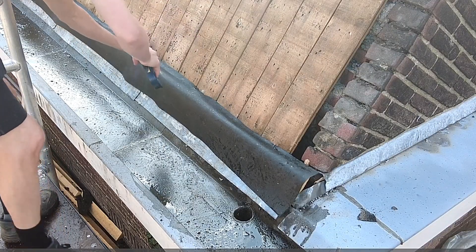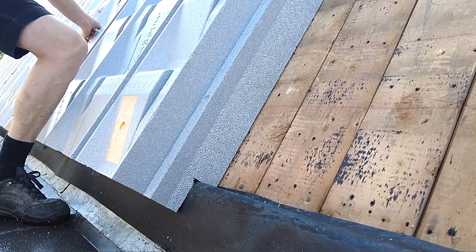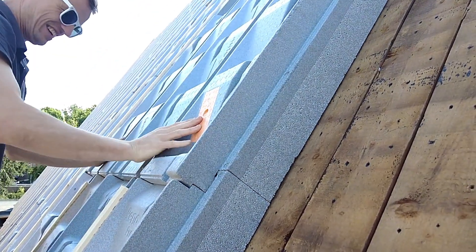This versatile and efficient insulation solution is revolutionizing roof insulation, presenting both contractors and homeowners with a dependable and sustainable choice.